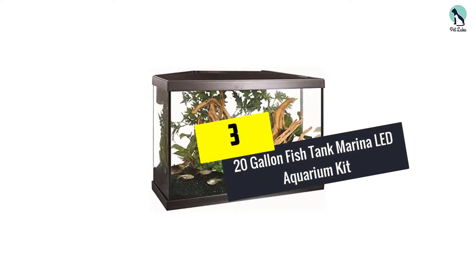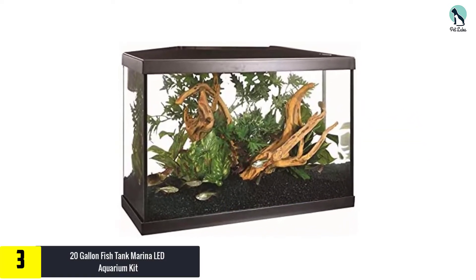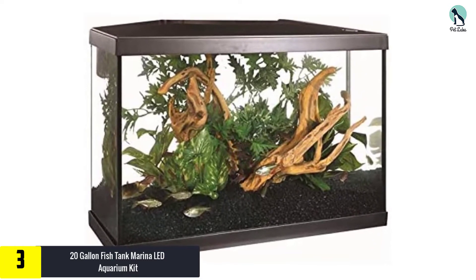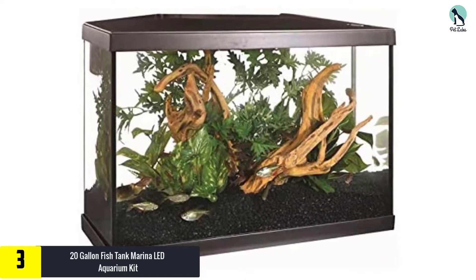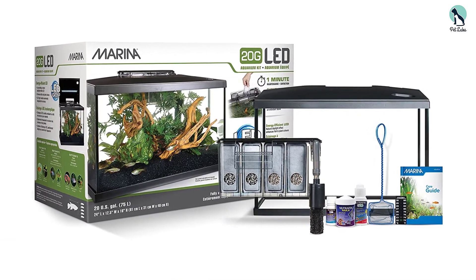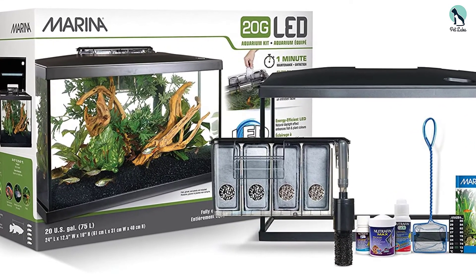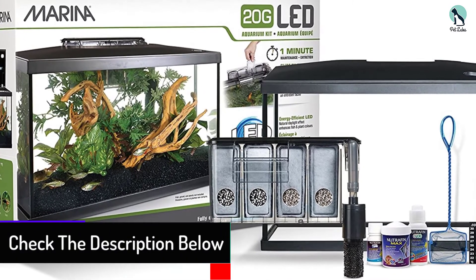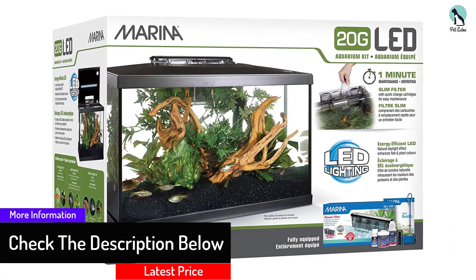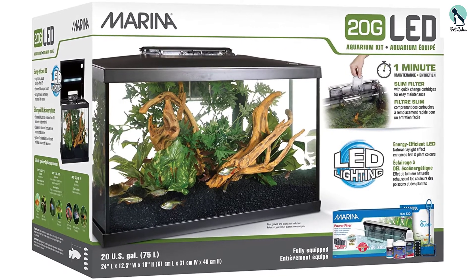At number 3, we have the Marina LED Aquarium Kit. Being perfect for beginner aquarists, this LED aquarium kit is one of the best 20 gallon fish tanks on the market. It comes with quick-change filter cartridges and a Marina Slim S20 clip-on filter. These components help to purify the environment inside. All the necessary accessories are included to get your marine home started instantly, offering an easy and pleasurable fish keeping experience.